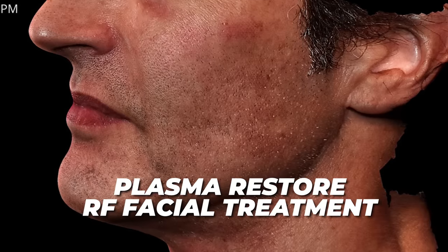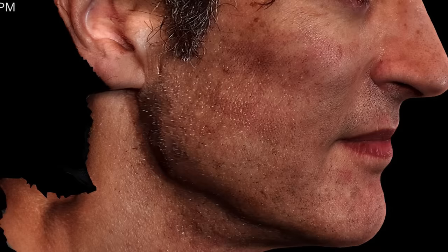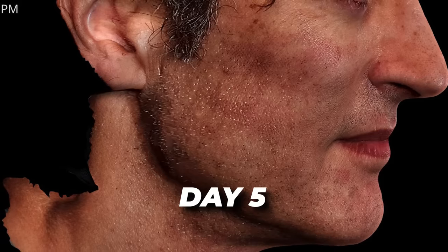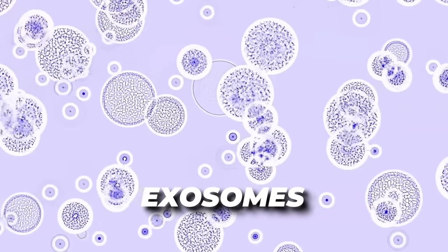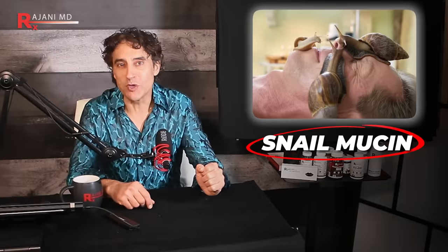A little disclaimer here today — I did have my Plasma Restore RF facial treatment, so I'm a little blotchy, maybe a little bit swollen. I'm day five. If you want a video down the road, I'll do that on Plasma Restore RF, and I used exosomes on this one. But today is snail mucin.